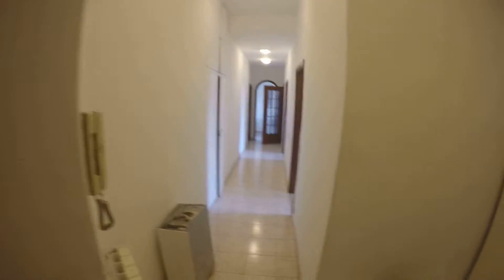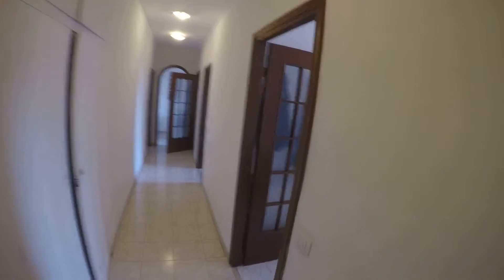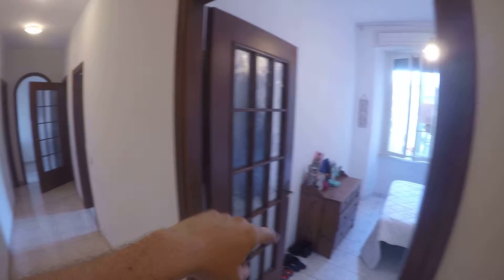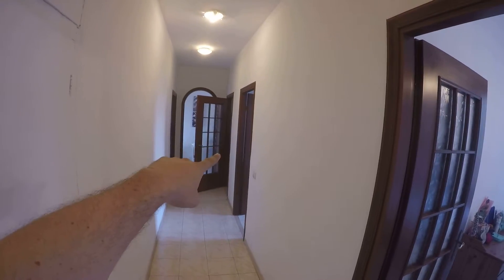We start from the entrance. Here in the entrance we have this white wardrobe that is shared between bedrooms number one and two. Here in the corridor we have the doors to bedroom number one, bedroom number two, and a bathroom.